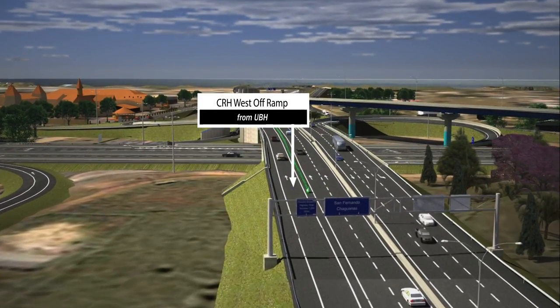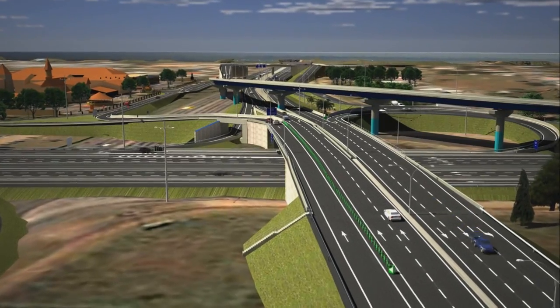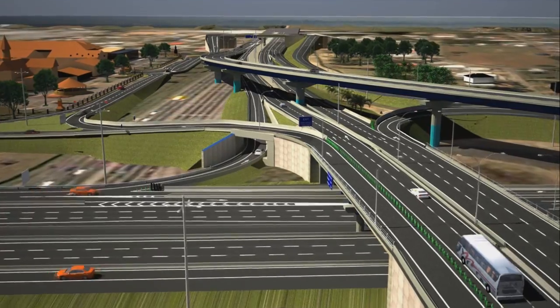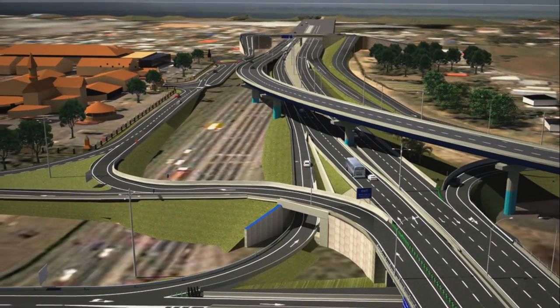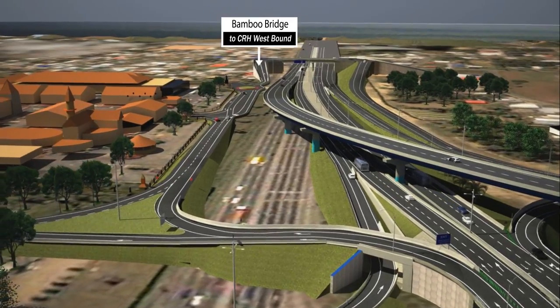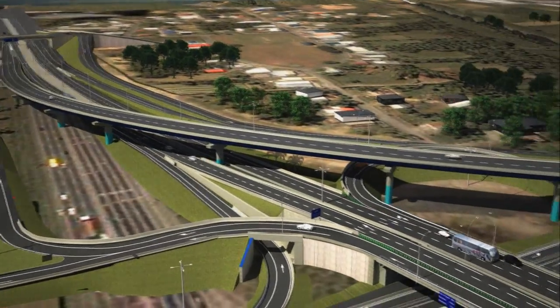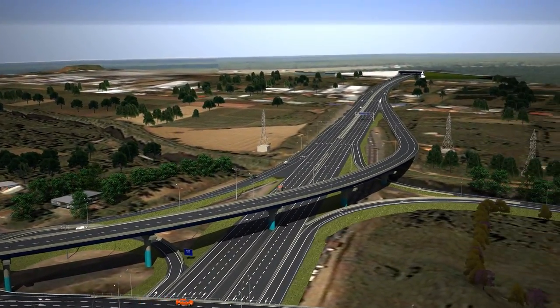Westbound traffic should continue south, keeping in the leftmost lane. Exit left over the vehicular box culvert, then right towards the Bamboo Bridge. Exit right, then right towards the south-to-west on-ramp, then west along the Churchill-Roosevelt Highway.